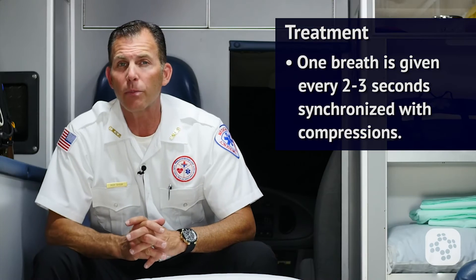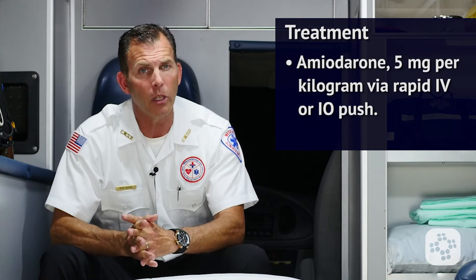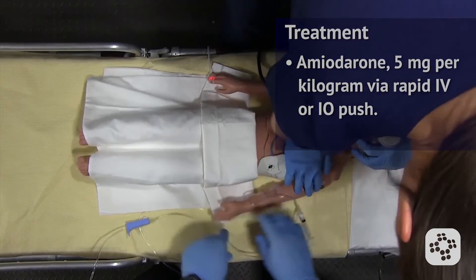If the patient remains in persistent V-Fib after the initial shocks and epinephrine administration, the next medication to be given is amiodarone, 5 milligrams per kilogram via rapid IV or IO push. Two more doses of amiodarone may be repeated.